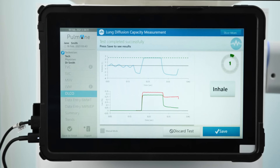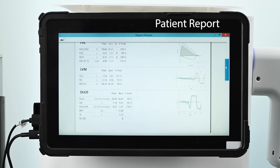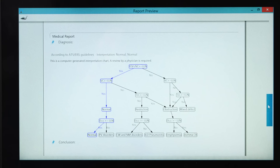All three measurements together take as little as 20 minutes. Within a few seconds, the Minibox Plus algorithm generates a complete patient report with PFT outcomes based on ATS and ERS guidelines.